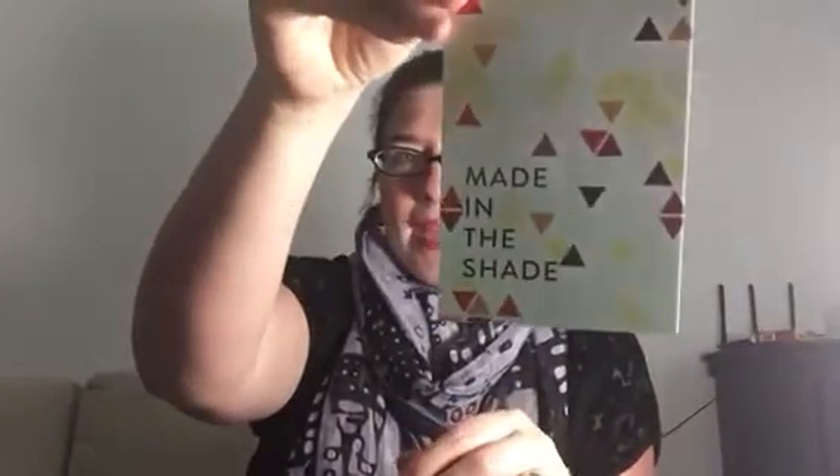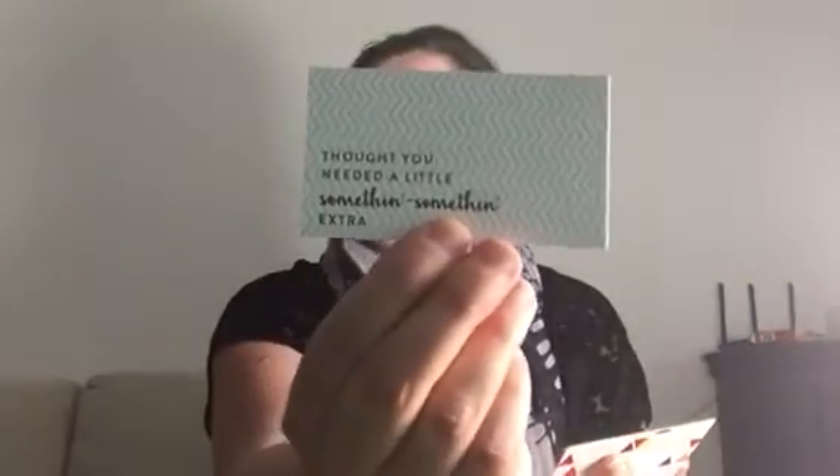Let's talk about Beauty Box 5. For the month of June, the theme is Made in the Shade. On the back I have a list of products. I've opened but not dug through this, so we're going to see together what we have. There's a little card in here — this is not normally in here. It says 'thought you might need a little extra.' Take $5 off any Beauty Box 5 shop order, because Beauty Box 5 sells the full-size versions and even sometimes trial-size versions of all the products featured every month. You can even go back a couple months if there's something you adored and buy it. So, $5 — thanks, Beauty Box 5, that's just a little bonus.